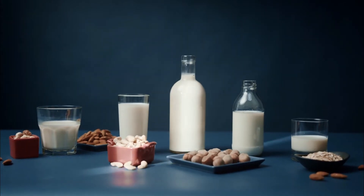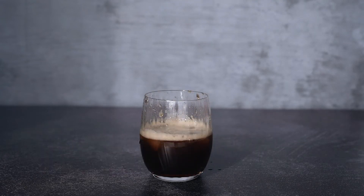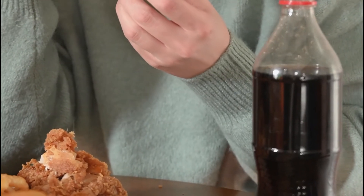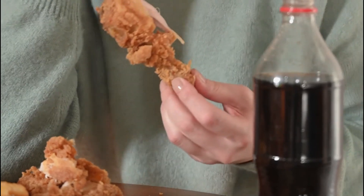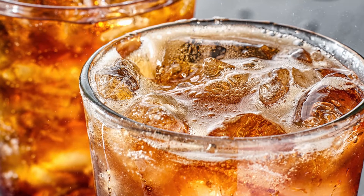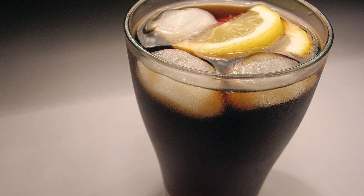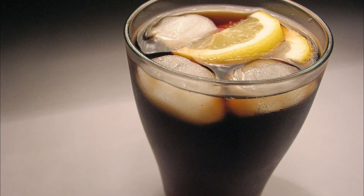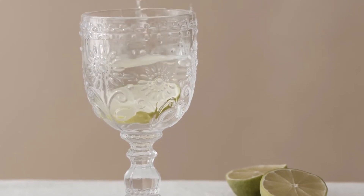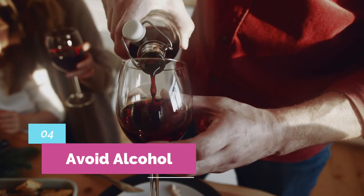Number three: avoid dark-colored sodas. In general, sodas are not good for health because of the sugar content. Phosphorus is also added during production of these beverages to enhance flavor, prolong shelf life, and prevent discoloration. Unlike plant-based or animal-based phosphorus, additive phosphorus is not bound to protein — it is found in the form of salt and is highly absorbable by the intestinal tract. A 200-milliliter glass of dark-colored soda can contain between 50 to 100 milligrams of additive phosphorus. Drink water or lemon water for hydration instead of sodas.